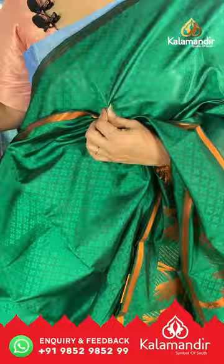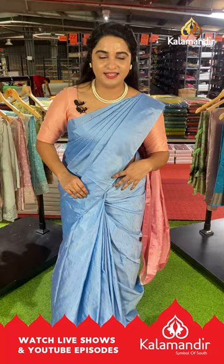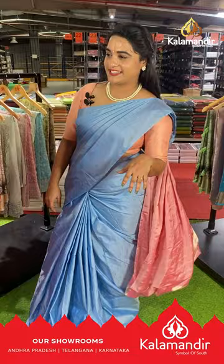While purchasing your favorite saree, if you are facing any hassles or issues, don't worry. Just drop your message on our WhatsApp number 9852-9852-99. Our customer experience team will definitely get back to you and resolve all problems. Feel free to shop with us ladies.